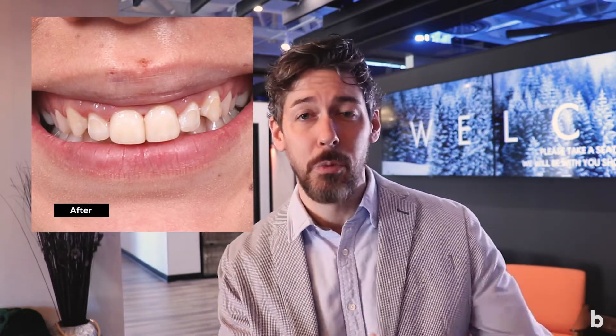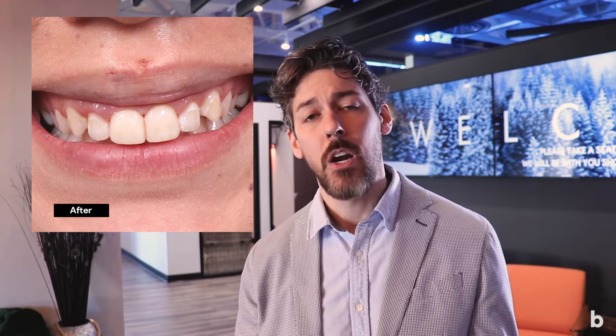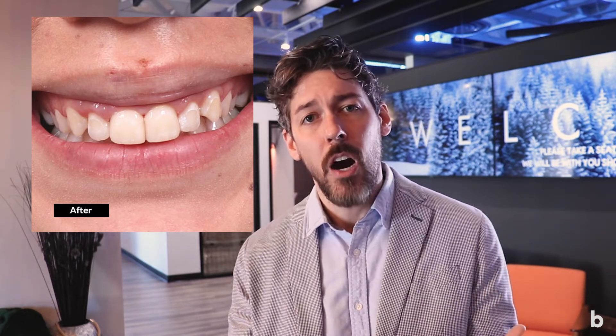So we prepped the teeth a little bit more so we could have the strength of the porcelain. We put two porcelain veneers on, as you can see in the final photo, and she said her teeth had never actually looked that good before. So it was really fun to not only help her out of the bind, but to give her a confidence in her smile that she didn't even have before she broke her front teeth.